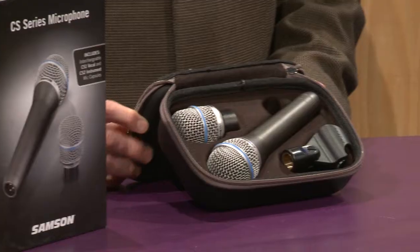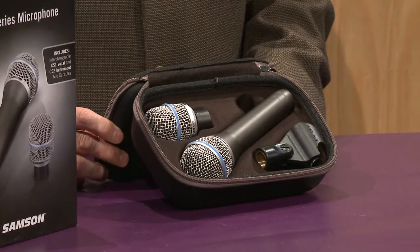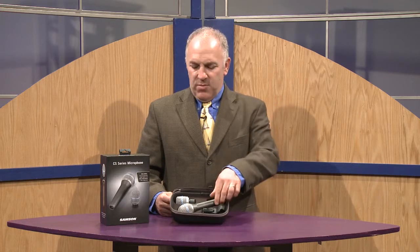Hi, my name is Nick Barberi and I'm here with Samson Technologies. Today we are introducing at Full Compass the brand new CS series microphone. CS stands for Capsule Select, and what you get with this microphone for the price of normally a single microphone,